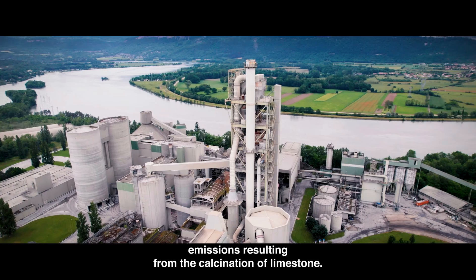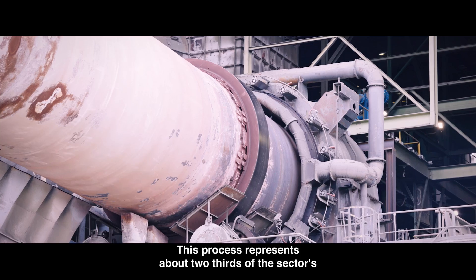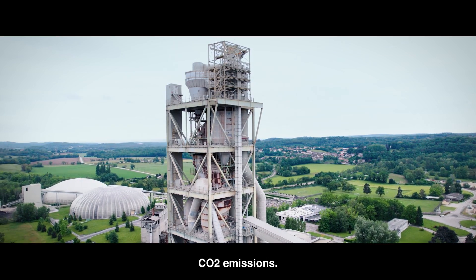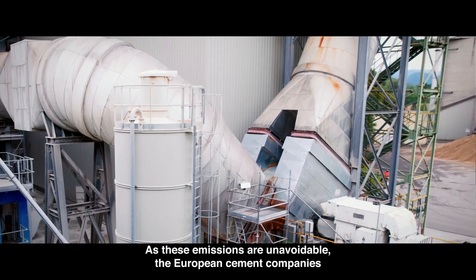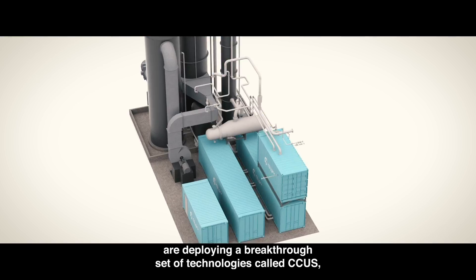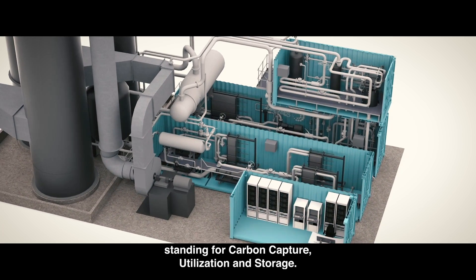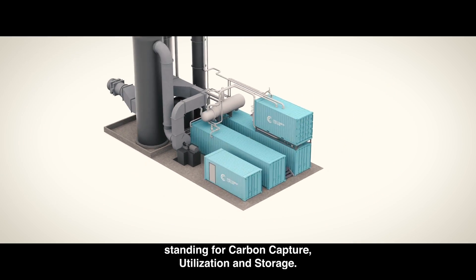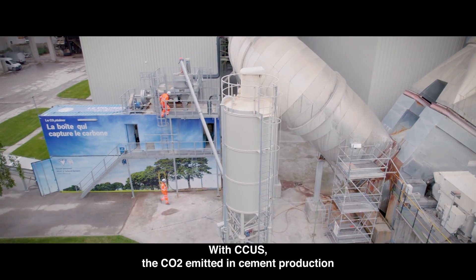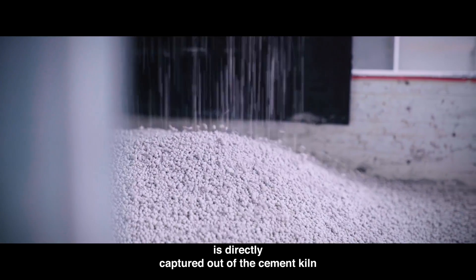Once again, this circular approach allows to reduce CO2 emissions significantly. A key challenge in the journey toward carbon neutrality is the process emissions resulting from the calcination of limestone. This process represents about two-thirds of the sector's CO2 emissions. As these emissions are unavoidable, European cement companies are deploying a breakthrough set of technologies called CCUS, standing for carbon capture, utilization and storage.